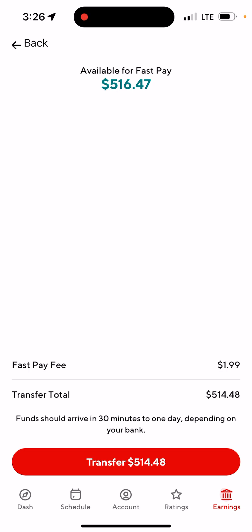It says funds should arrive in 30 minutes to one day depending on your bank. Normally for my bank it goes in instantly — maybe a second or two after I press the transfer button.